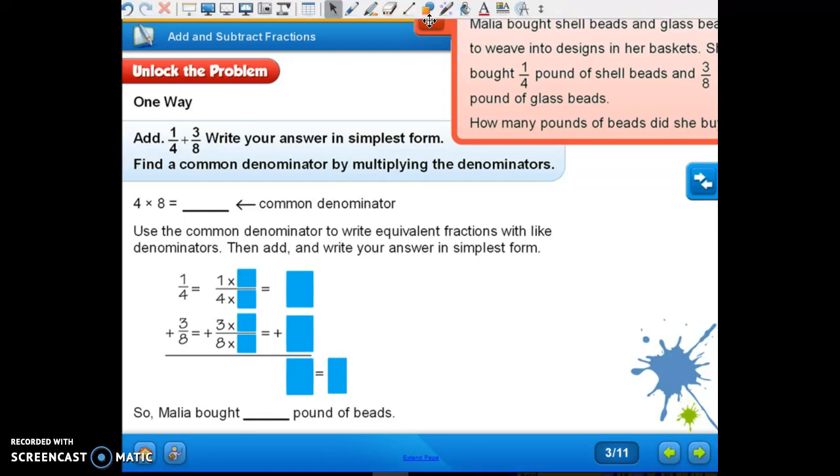Find a common denominator by multiplying the denominators — they gave you the strategy right there. Multiplying the denominators: what is four times eight? Thirty-two. That's pretty huge, isn't it?